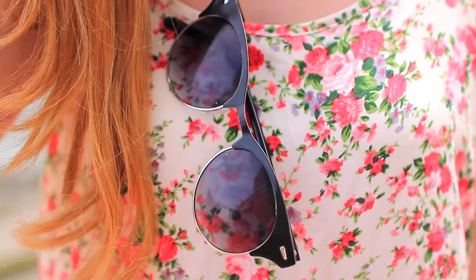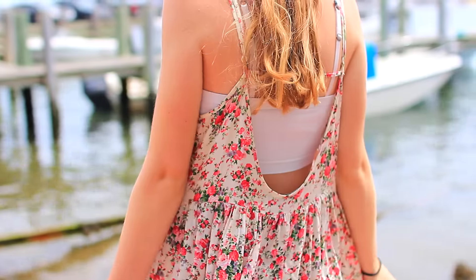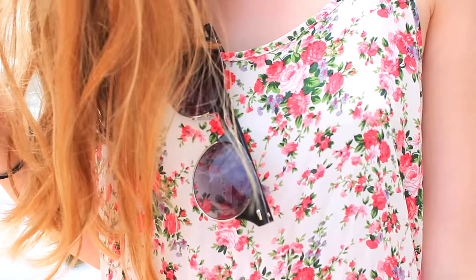My flowy dress is from WindsorStore.com — I will have a link to it down below. And then I'm wearing the same sunglasses as before. My shoes are actually my sister's, so I'm not sure where they're from.